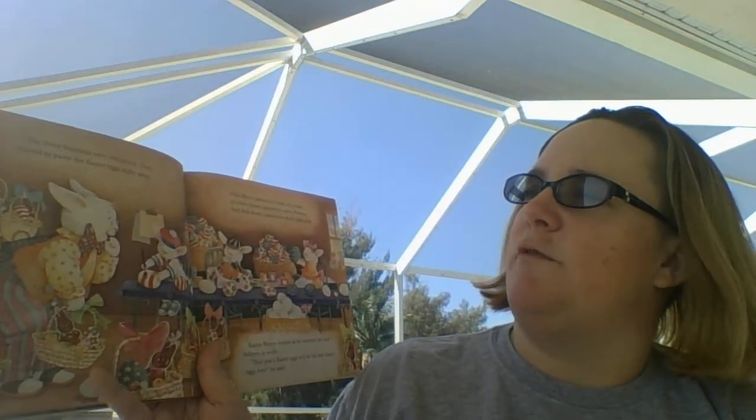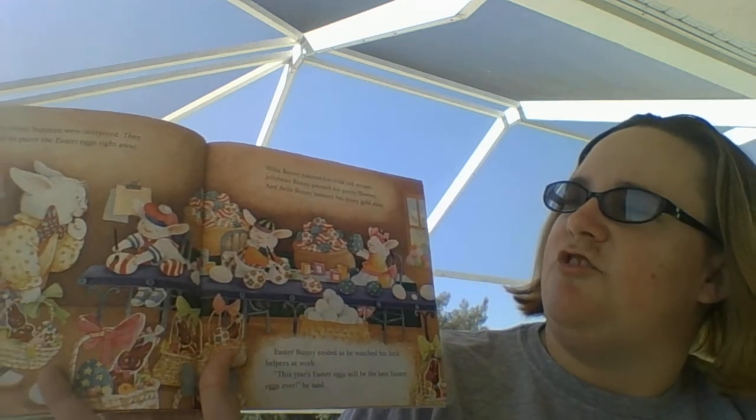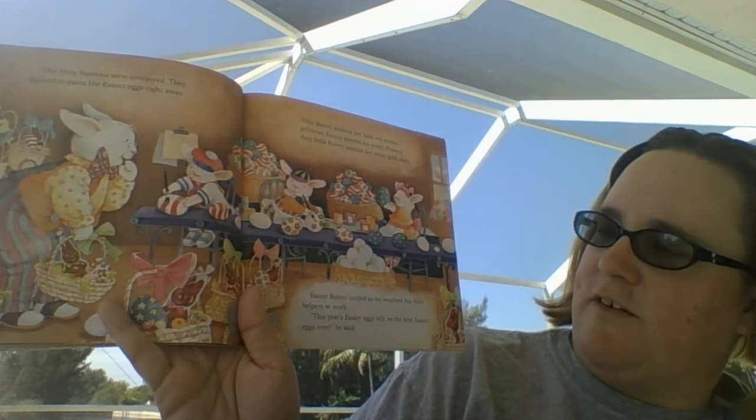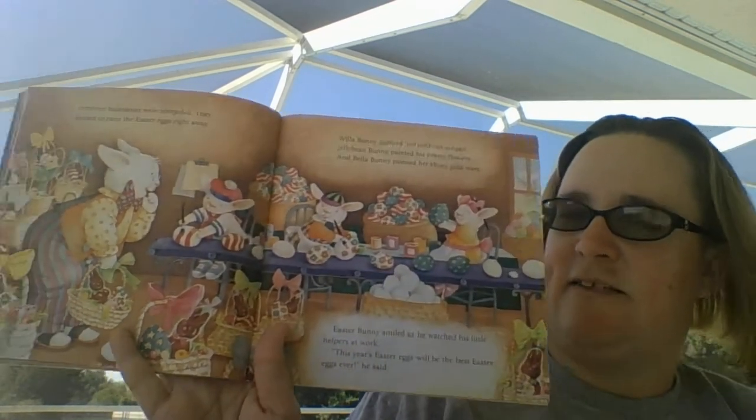The three bunnies were overjoyed. They started to paint the Easter eggs right away. Willa Bunny painted her bold red stripes. Jelly Bean painted his pretty flowers. And Bella Bunny painted her shiny gold stars. Easter Bunny smiled as he watched his little helpers at work. This year's Easter eggs will be the best eggs ever. Happy Easter!